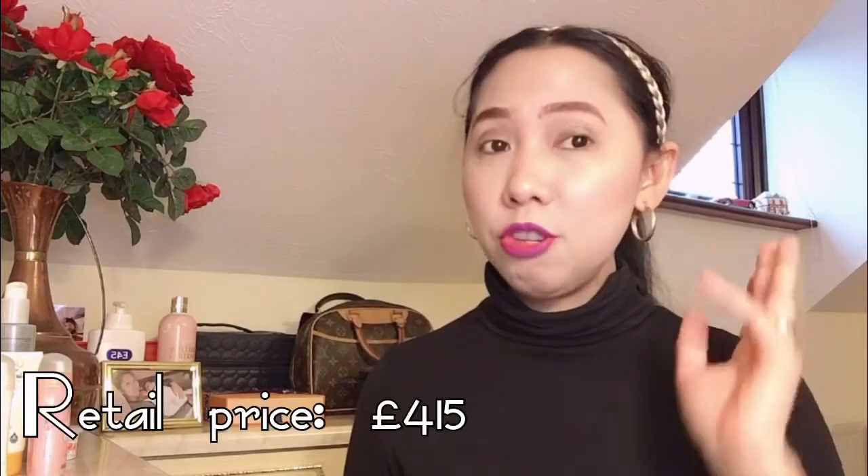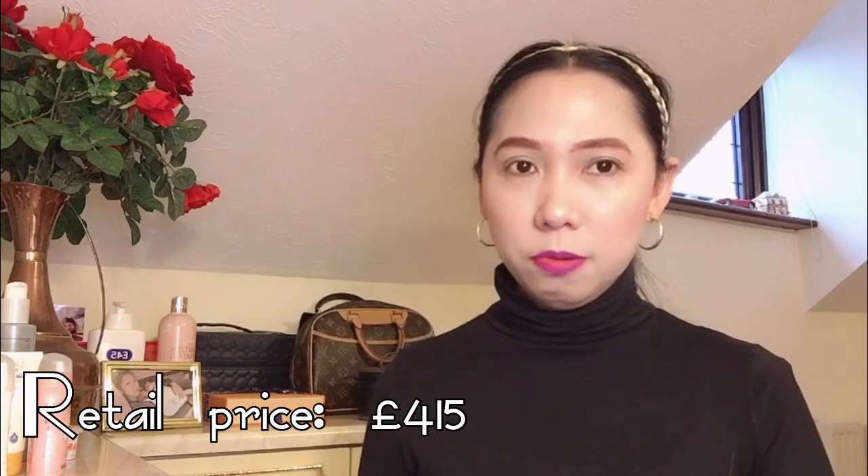Also, I think the Saint Laurent pouch bag price is also reasonable. Because you really can't buy a pouch bag from Louis Vuitton or Chanel for below 500 pounds. Even a wallet at Louis Vuitton is already 400 plus pounds, and in Chanel they're already 2,000 pounds. So Saint Laurent is actually the affordable luxury brand.